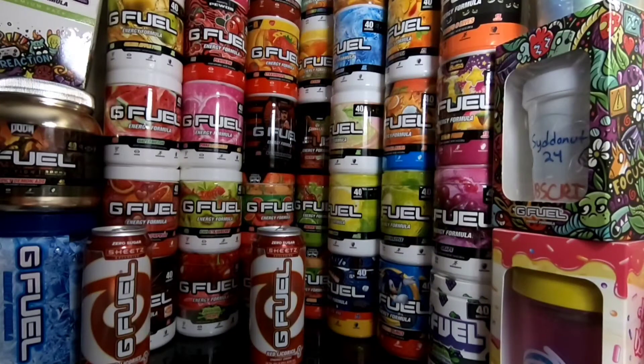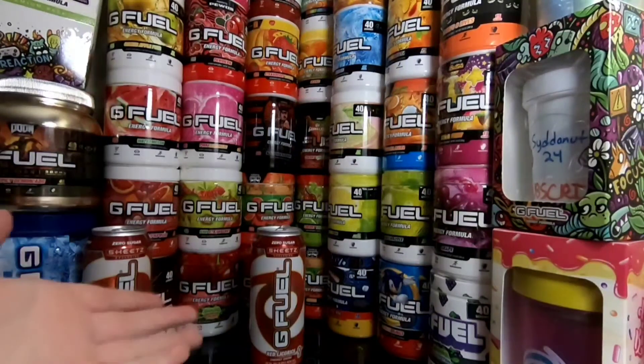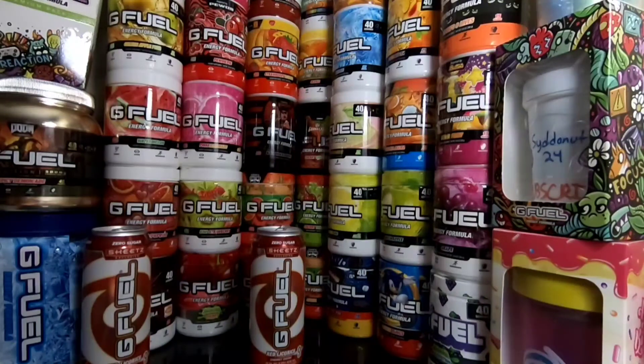I honestly think they should make a Sheetz collab and make this into a powder flavor because I think it would be so good. It honestly might be one of my new favorite flavors. Maybe they're already doing that, I don't know. But I'm actually really excited that they came out with these and that I could get my hands on them. Again, thank you Scorch for sending me out these G Fuel cans — it would have taken me over a five-hour drive to get to a Sheetz.